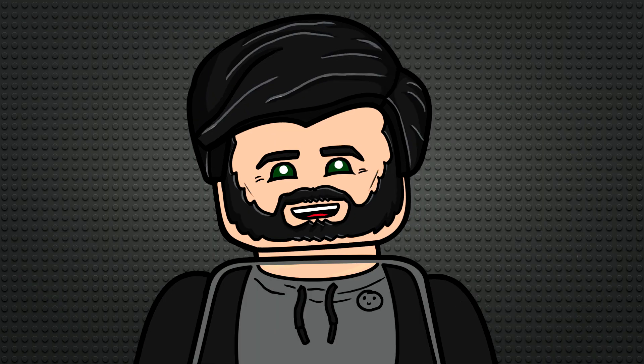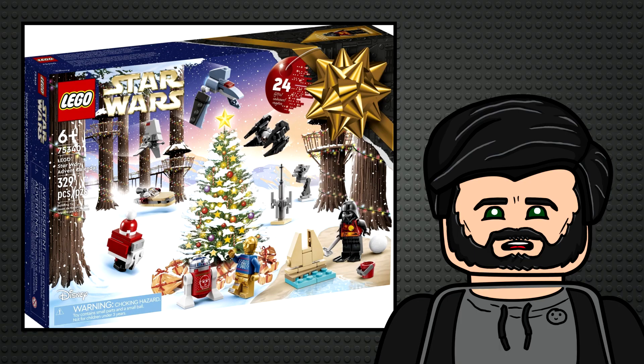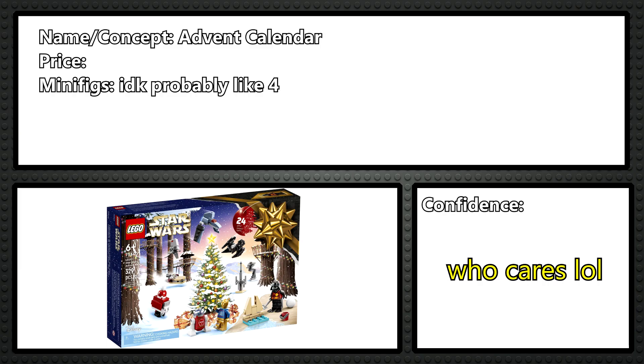In order of set number, 75358 I think will be an Advent Calendar. Nothing special — I'm not going to bother guessing the figures or anything here, but I do think it'll increase in price from 35 to 40 euro.